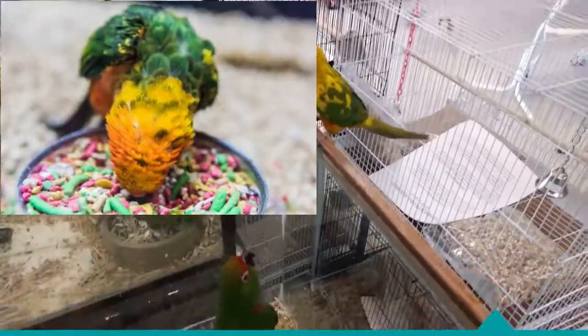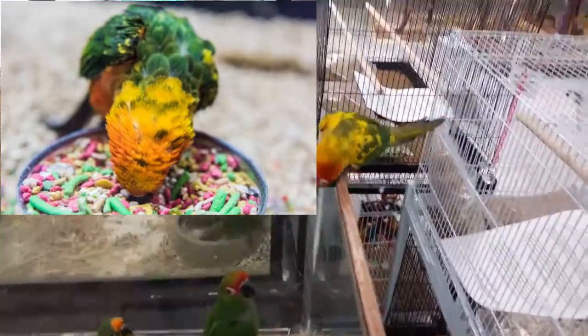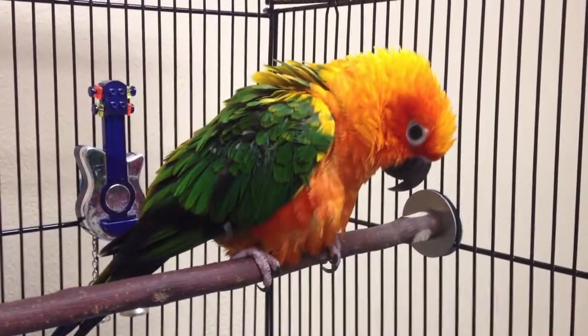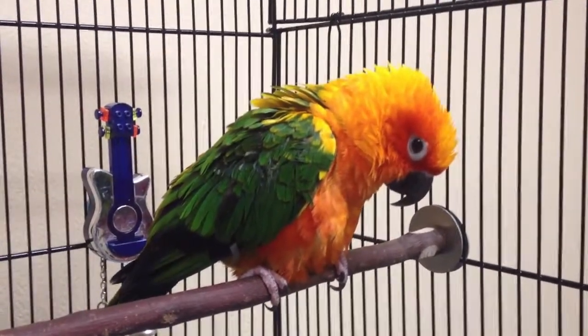Pellets. Pellets are to sun conures what baby food is to an infant — they have all the nutrients that should be present typically in a sun conure's healthy diet. They should ideally be 65 to 80% of a sun conure's daily diet. Many brands have specially formulated pellets for conures in varied colors, shapes, and sizes to encourage the bird.